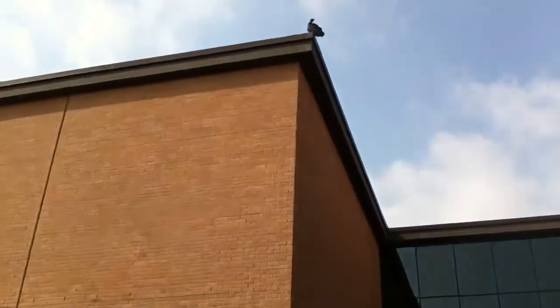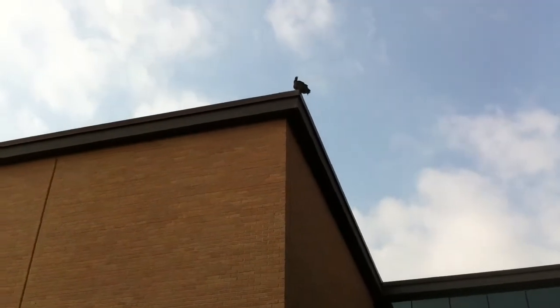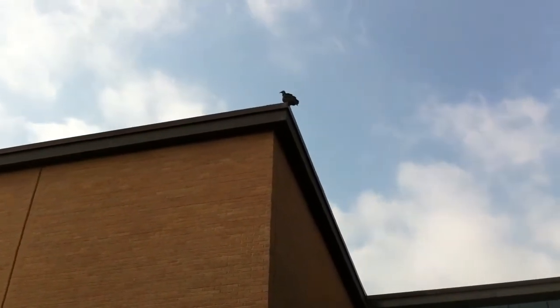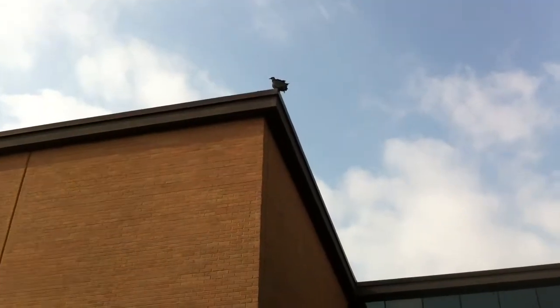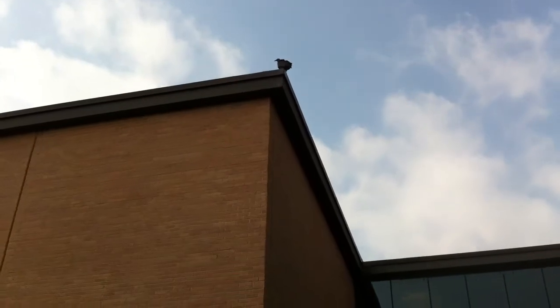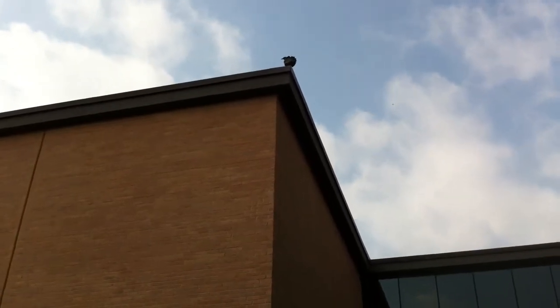And sure enough, as I sat here contemplating if I should go do it, she emerged at the top corner of the building and just kind of eyeing me a little bit. So I think I'll just keep my distance for now.